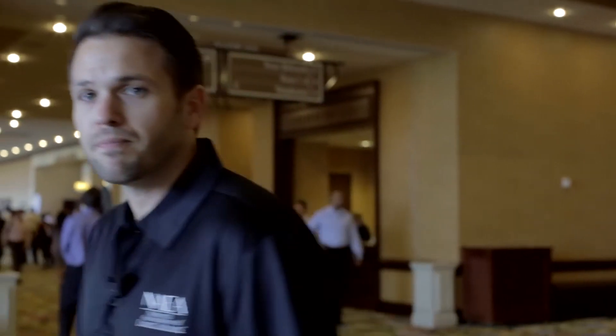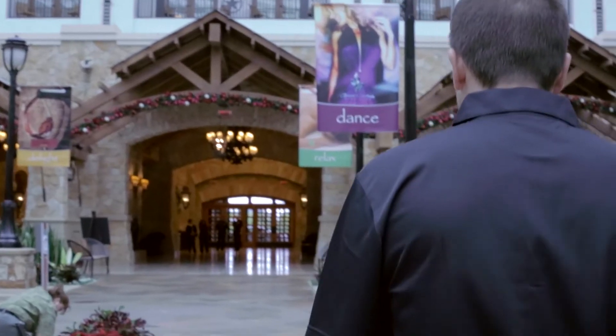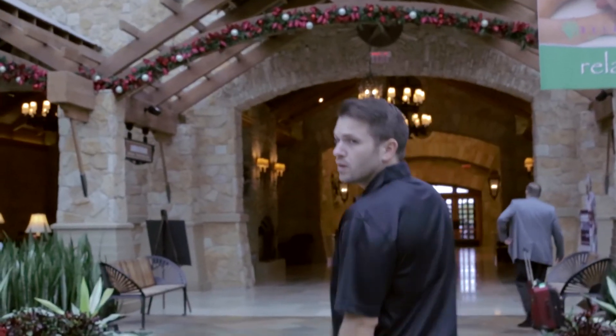Now that we've shown you where the meeting space is, we're going to show you a few of the other things that the Gaylord has to offer. Here we are back at the entrance of the hotel. You've got your registration badges, you know where the meetings are going to be held. And now you can come back here for the opening night meet and greet on Monday — say hi to us, have a drink, meet some of your colleagues. Follow me and I'll show you exactly where that's going to be taking place.